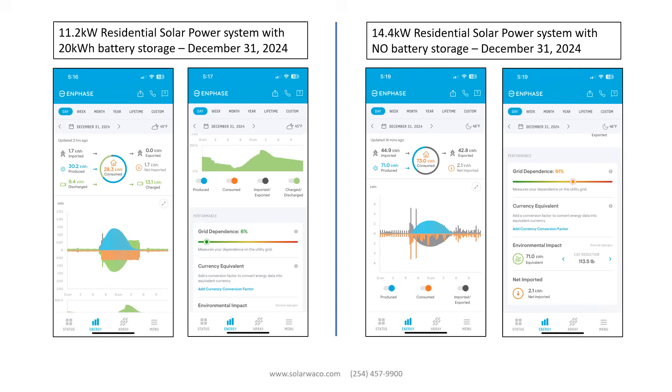In Texas, the grid is required to take your power. However, there is no requirement that the grid pay you for the power you send them. This variable must be understood when evaluating the financial performance and expectations of your system over the decades of its useful life.